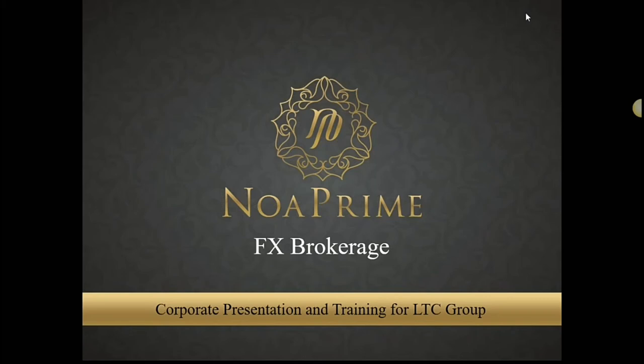Thank you for having us for the call today. We wanted to have a mini get-together session — although it is a virtual online session — and hopefully we could get to network again in the near future. The objective of this call is to have an introduction of NOAA Prime. We are a FCA-regulated UK brokerage, and we wanted to share about our company and why you would want to trade with a UK-regulated broker, as well as the sign-up process and the IB or introducing broker area.